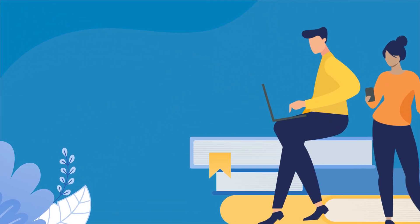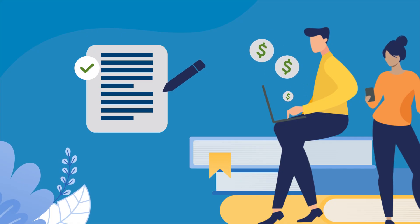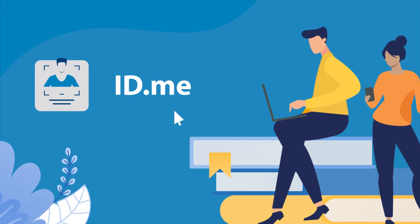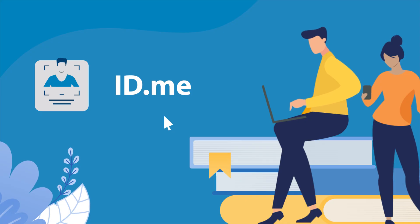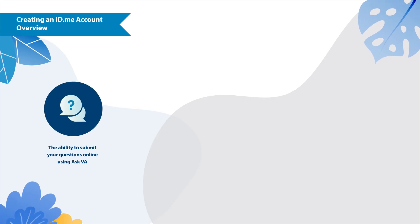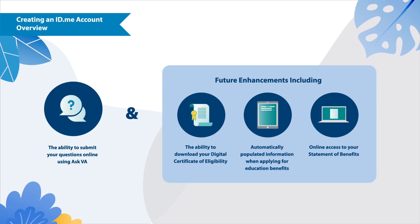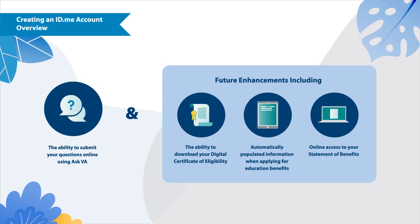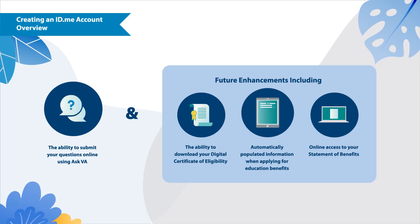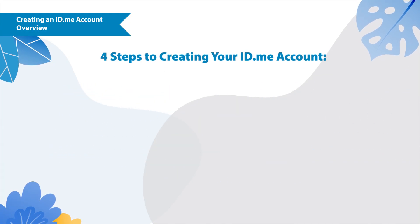VA is modernizing the GI Bill experience to make applying for and accessing your benefits easier than ever. Whether you're currently using the GI Bill or plan to in the future, you'll need to create a va.gov account using id.me to access all VA resources, unless you already have a premium My HealtheVet or DS Logon account. With an id.me account, you'll be able to take advantage of all that va.gov has to offer, including Ask VA, a digital certificate of eligibility, automatically populated information when applying for education benefits, and online access to your statement of benefits. In this video, we will walk you through creating your id.me account.